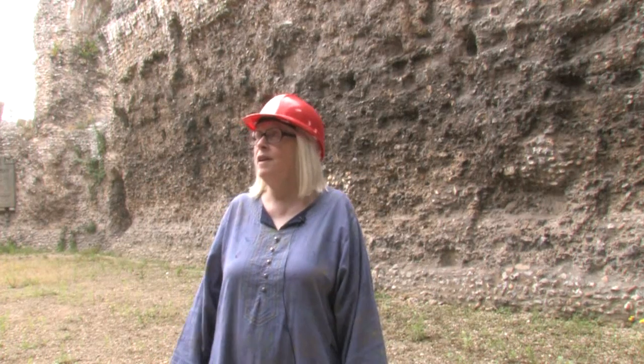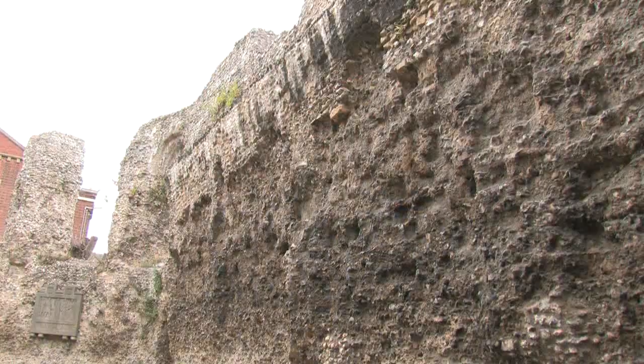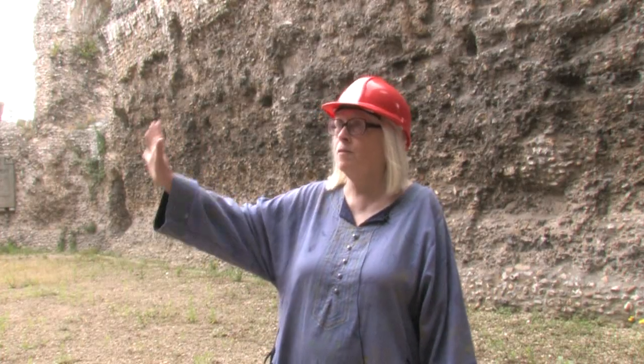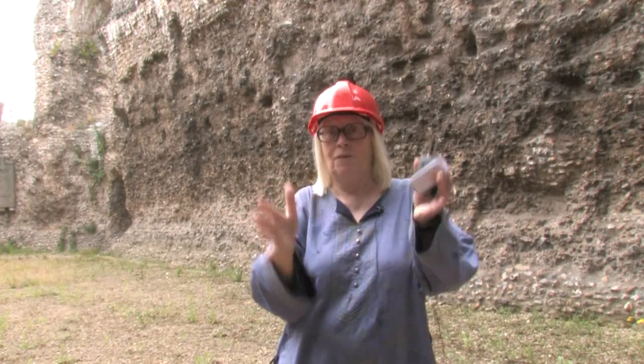We're now standing in the chapter house, which is where the abbot would have met really important visitors. You can see here the marks in the walls from which the blocks of ashlar have been removed, so this would have been a really smooth stone wall with just this rubble in the middle, sandwiched between two walls of smooth stone.